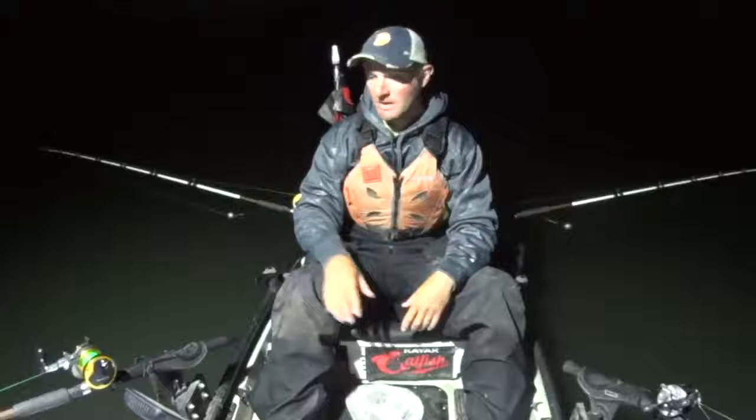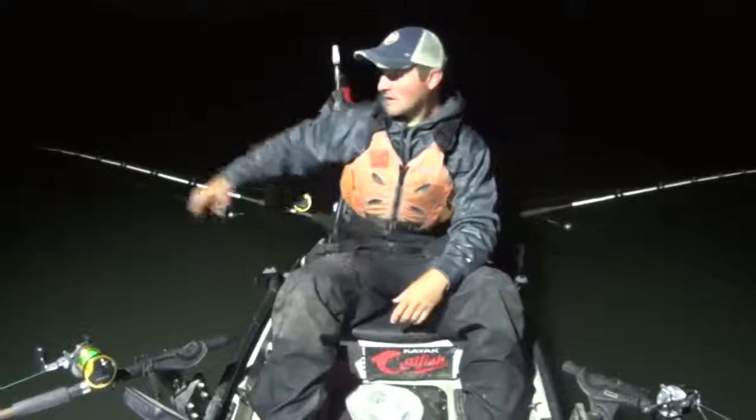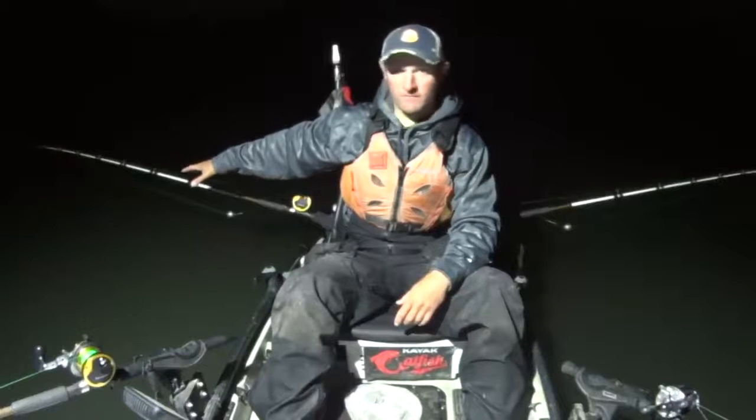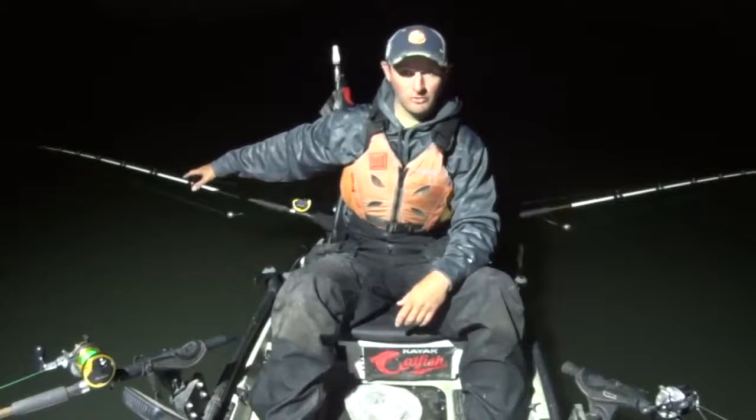I've anchored down here on this main channel ledge - I'm in 48 feet right here. If you watch my channel regularly, you saw this spot in a recent video where I caught two monster blues off of here.